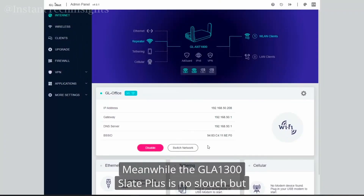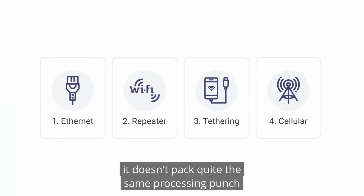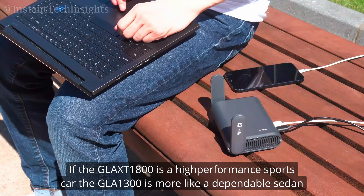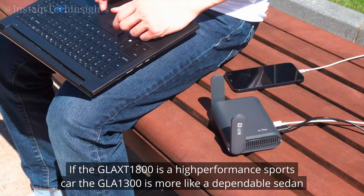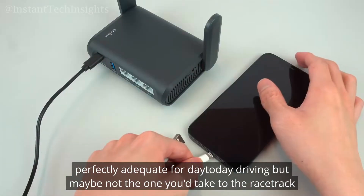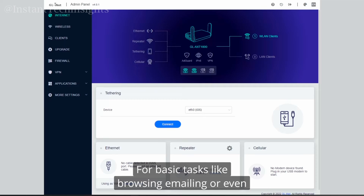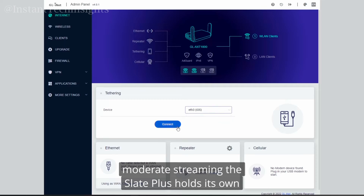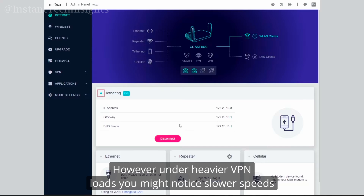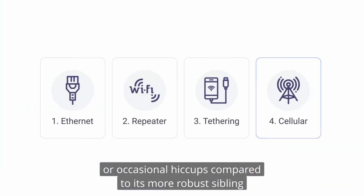Meanwhile, the GL-A1300 Slate Plus is no slouch, but it doesn't pack quite the same processing punch. If the GL-AXT1800 is a high-performance sports car, the GL-A1300 is more like a dependable sedan — perfectly adequate for day-to-day driving, but maybe not the one you'd take to the racetrack. For basic tasks like browsing, emailing, or even moderate streaming, the Slate Plus holds its own. However, under heavier VPN loads, you might notice slower speeds or occasional hiccups compared to its more robust sibling.